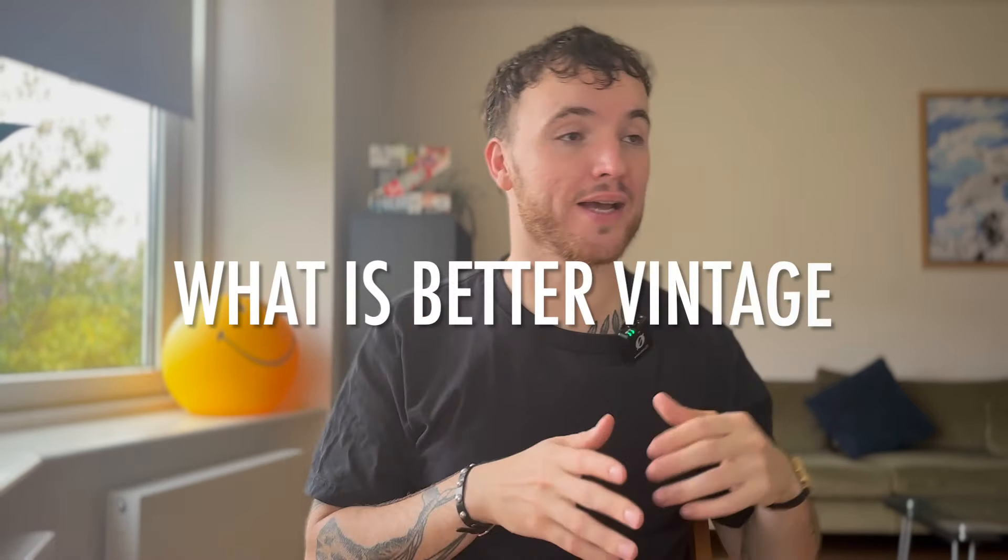Hi ragazzi, ciao guys! Zamo Zamo here. How you doing? Welcome back to another video. In today's video we're gonna have so much fun — I cannot wait to start. We're gonna talk about what is best to buy vintage.